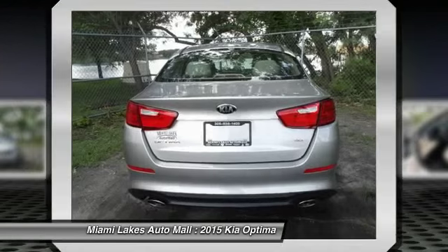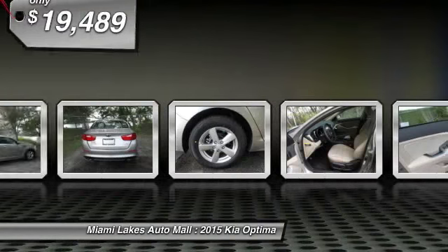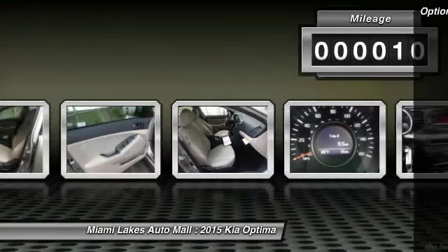Its smooth-flowing lines speak of grace and style and offer a strong hint of European luxury, and is priced below $20,000. This vehicle has less than 100 miles. Here are some of this vehicle's great options.